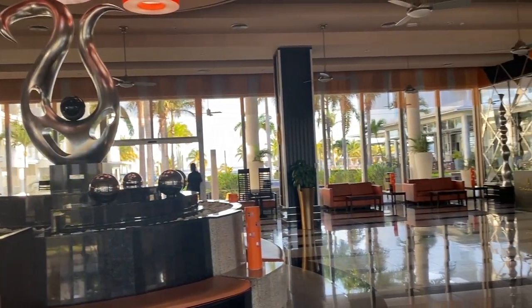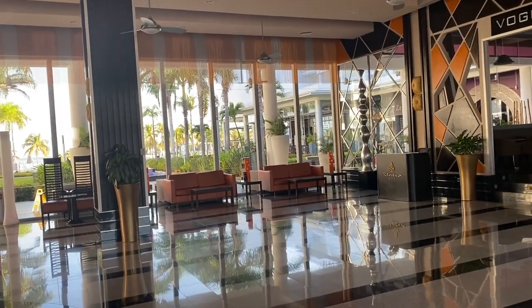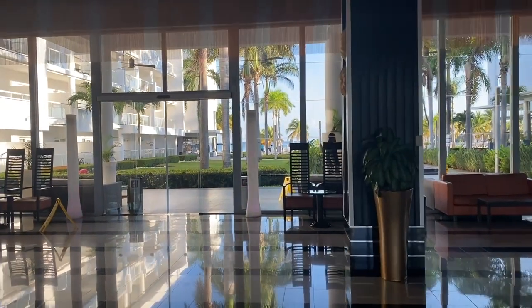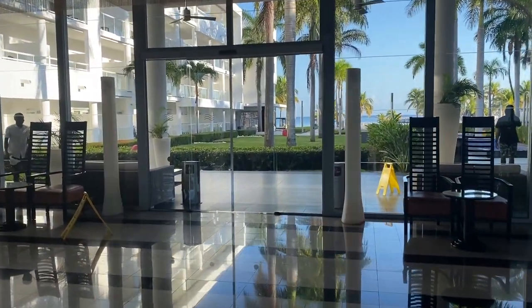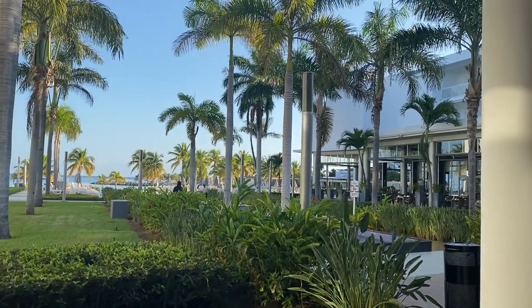The decor is very different from the other two resorts. When you stay at the Ryu Palace, you also have access to the Ryu Reggae and the Ryu Montego Bay, which are on either side of the resort — the Ryu Palace is in the middle. I will go ahead and link that video in the top corner.